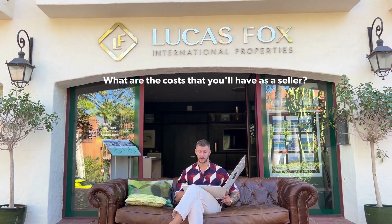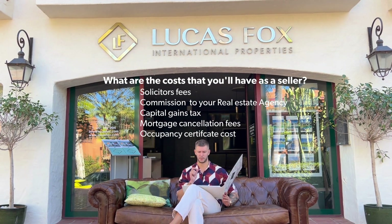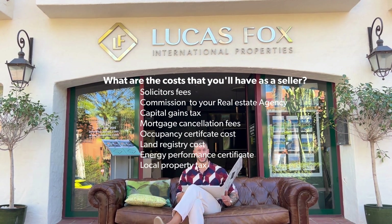Another key point is what selling will cost you as a seller. Most costs actually fall on the buyer, but as a seller you need to keep a few costs in mind: your solicitor's fees, the commission to your agency, and capital gains tax. You'll also have mortgage cancellation fees if applicable, the cost of the occupancy certificate, the land registry fee, the energy performance certificate, and your local property tax. We will be making a longer dedicated video covering all of these taxes in detail.